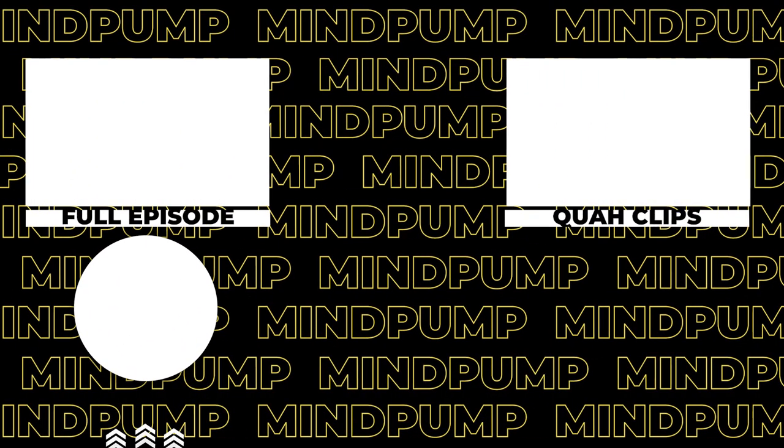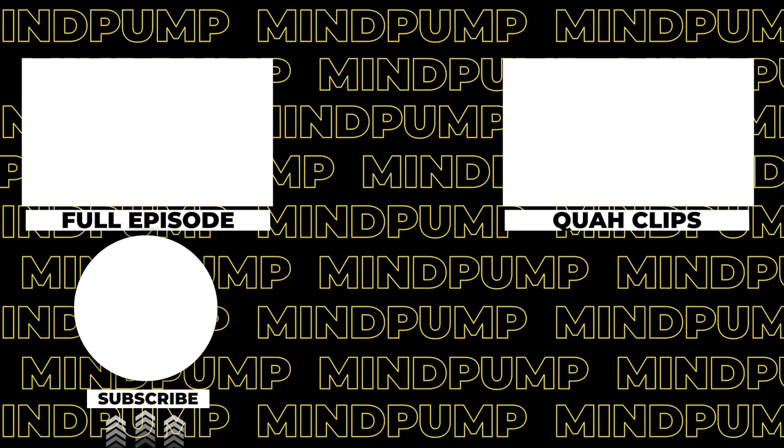If you like our information, head over to mindpumpfree.com and check out all of the guides that we have — they can all help you with most of your fitness goals. You can also find all of us on Instagram: Justin can be found at mindpumpjustin, I'm at mindpumpsal, and Adam is at mindpumpadam.